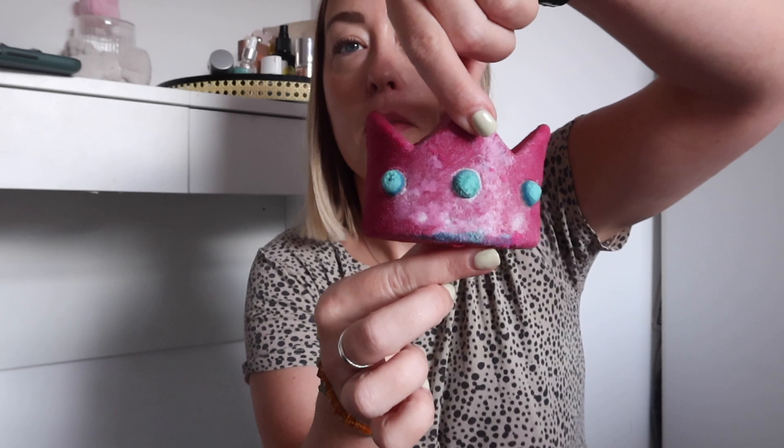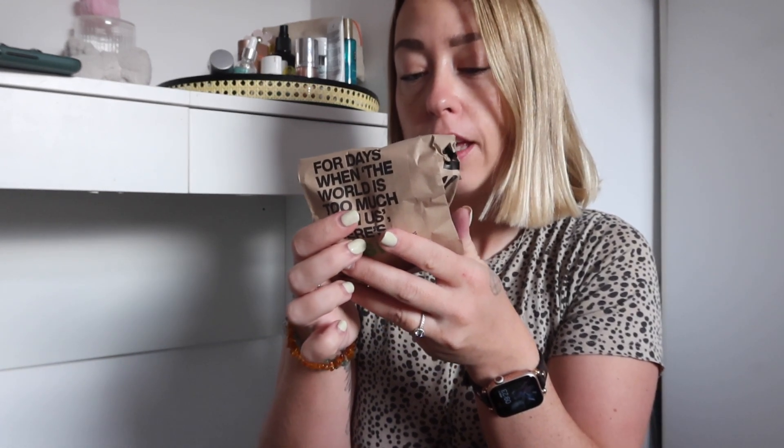Lord of Misrule bubble bar — this one wasn't out last year, I think it was a different kind. But look at that, I love it. That one feels quite oily so that'll be nice and luxurious.